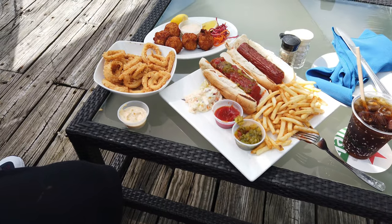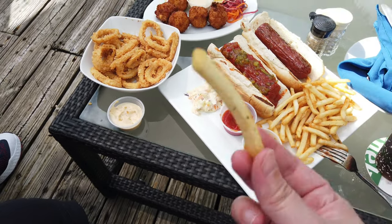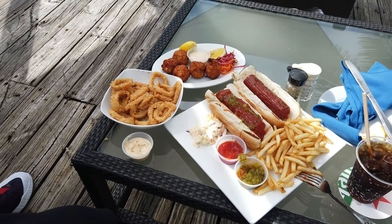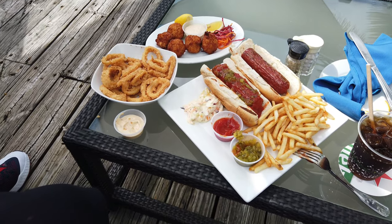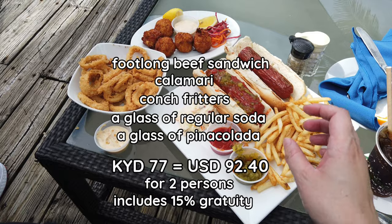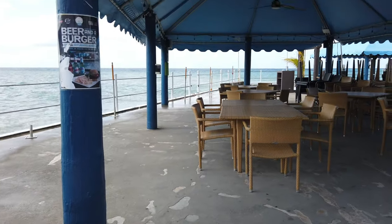For our lunch, we had fried calamari, conch fritters, and a footlong. We paid 77 CI for everything, including a pina colada, a regular soda, and 15% gratuity.